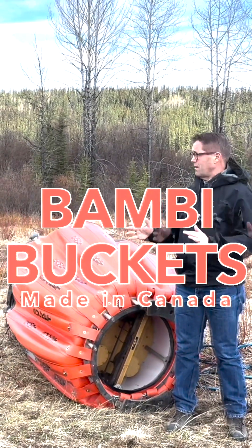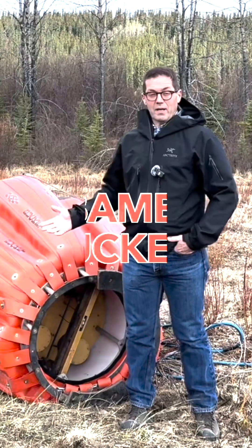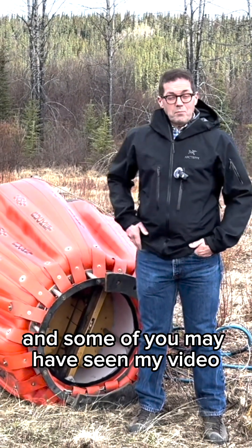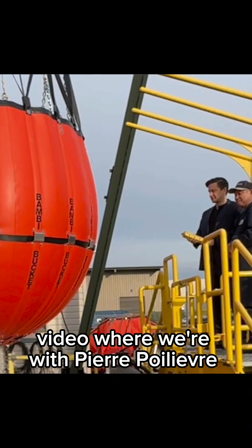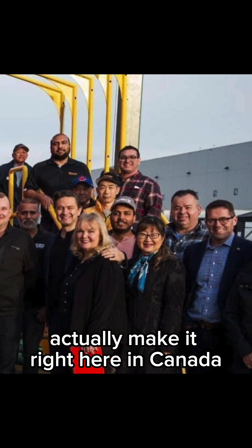It's member of Parliament Bob Zimmer. Today, close to the Skeena River, and I'm standing in front of a Bambi bucket — it's actually called a Bambi bucket, B-A-M-B-I. Some of you may have seen my video where we're with Pierre Poilievre at the Bambi factory in Delta, BC, where they actually make it right here in Canada.